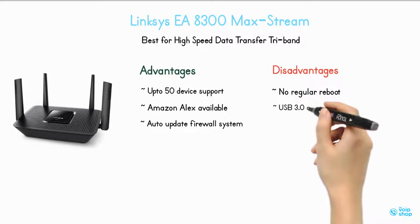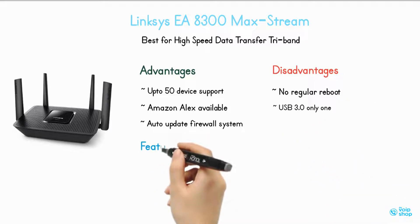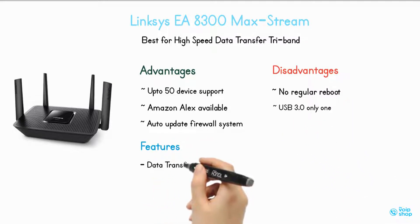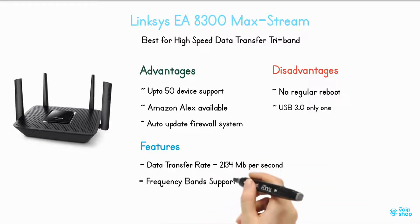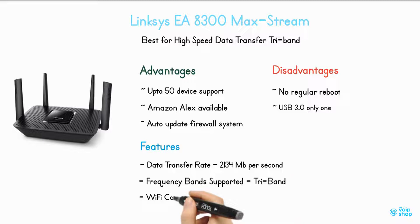Features of the Linksys EA8300: data transfer rate of 2,134 Mbps, frequency band supported — tri-band, Wi-Fi coverage up to 2,000 square feet.